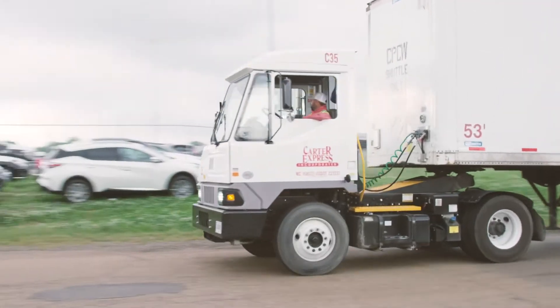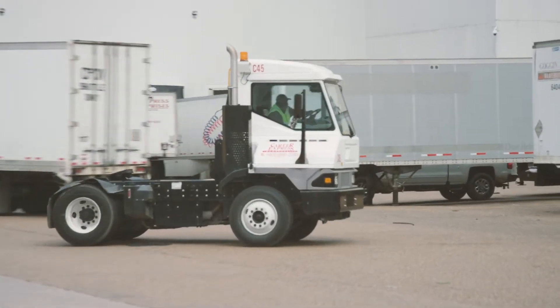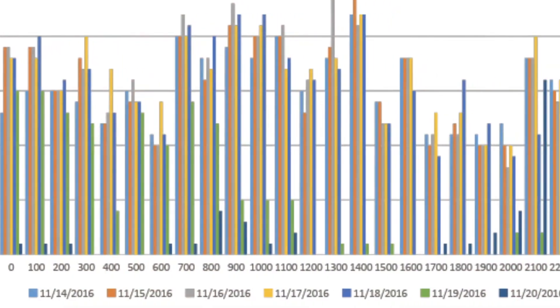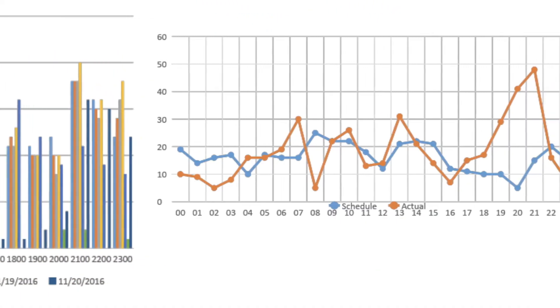Taking it a step further, customers can see the yard in real-time, tracking progress and status on every part while gathering data to measure against key performance indicators.